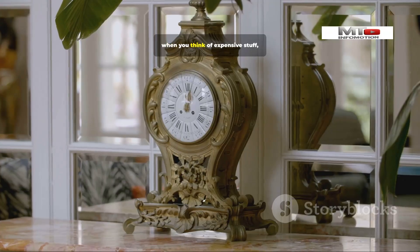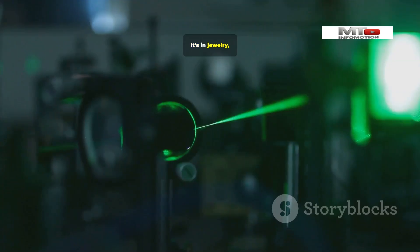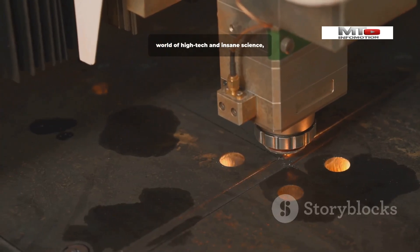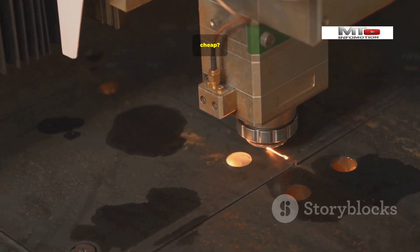Gold. When you think of expensive stuff, you probably think of gold, right? It's in jewelry, it's in vaults, people have been fighting over it for thousands of years. But what if I told you that in the world of high-tech and insane science, gold is basically just... cheap?